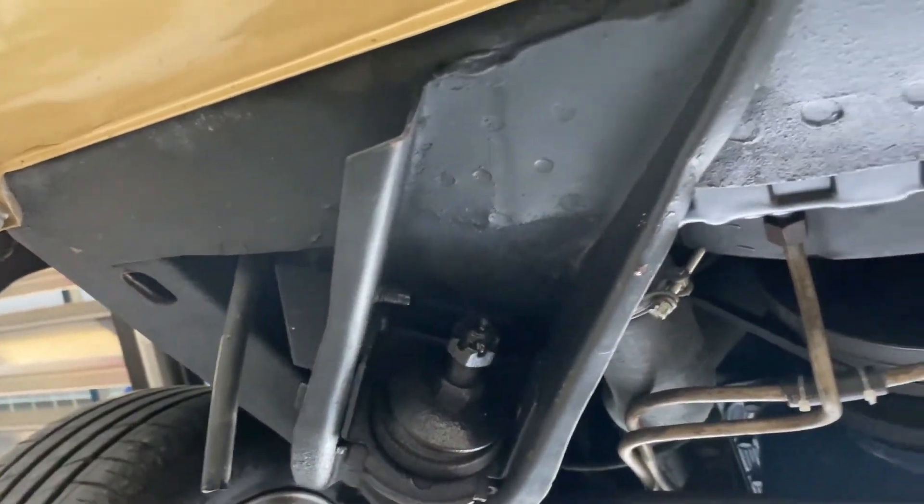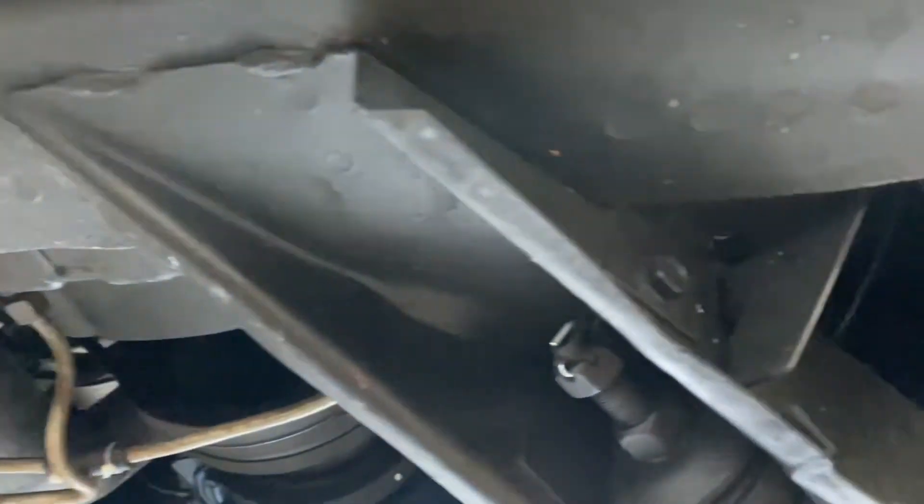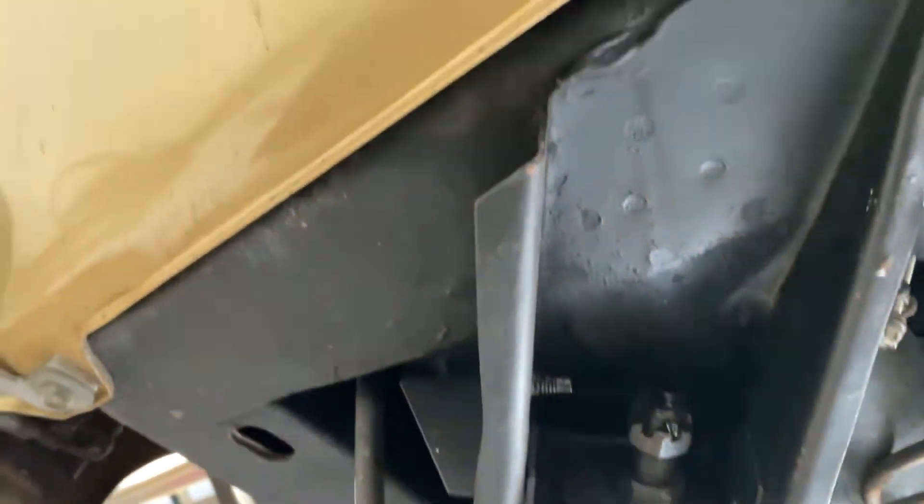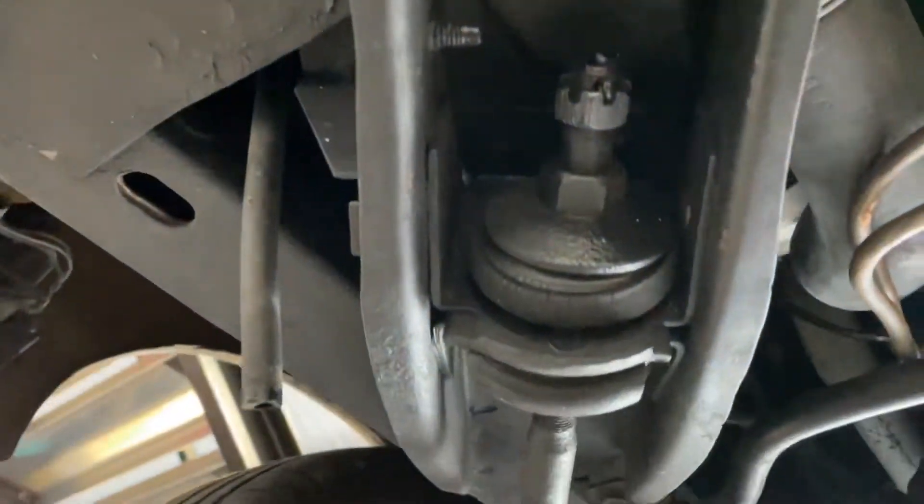I haven't done one of these in a while. Kind of a master class in a beautiful underneath of a Mustang. This is an amazing underneath — very, very original.